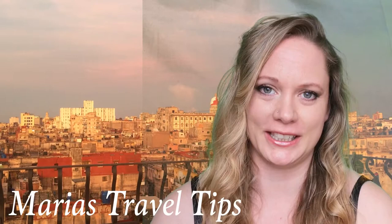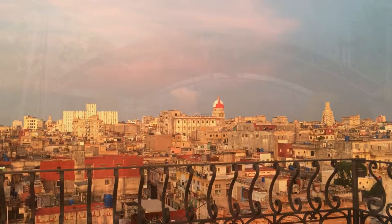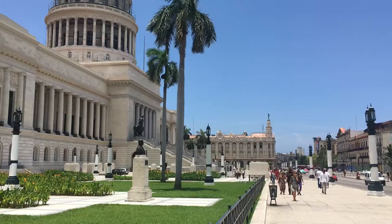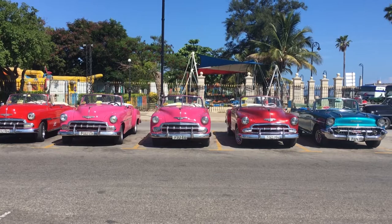Hello everybody and welcome to my YouTube channel Maria's Travel Tips. In this video I'll show you 16 attractions that I really recommend you see in Havana — for example, where you can see a really good view over the capital, where you can go to a very cheap concert, why you should go on the free walking tour, some beautiful areas and art, and a really good restaurant where Barack Obama also ate when he visited Cuba.